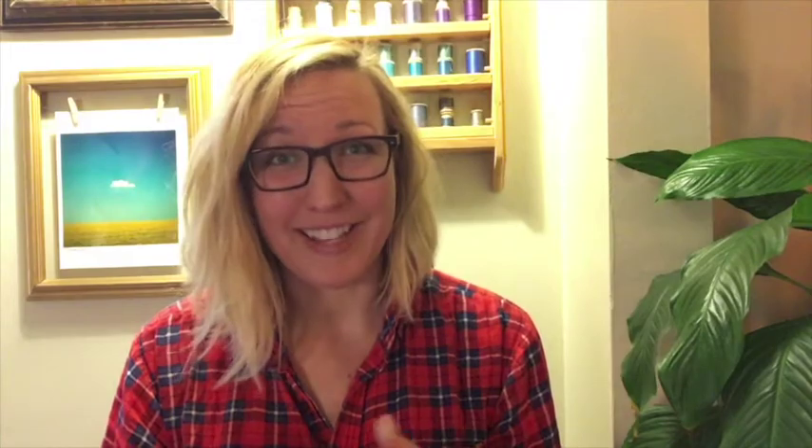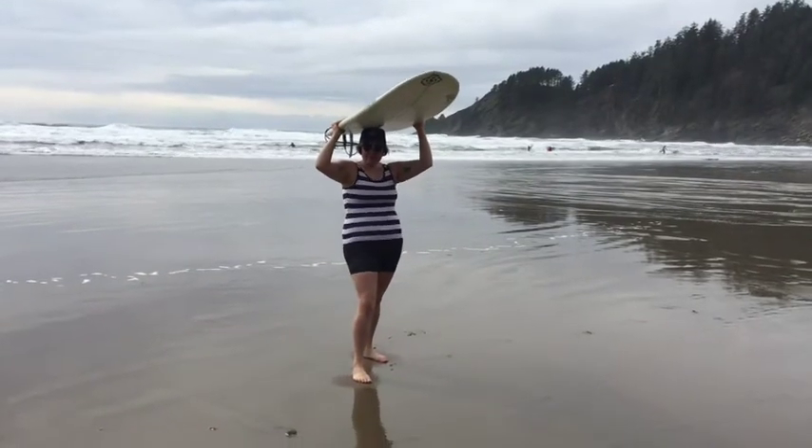The best part of this whole process has been giving people these prototypes and having them put them on and come out with a huge grin on their face. Some of them were even dancing around and flexing. And it's like, when was the last time you put on a swimsuit that made you want to dance?